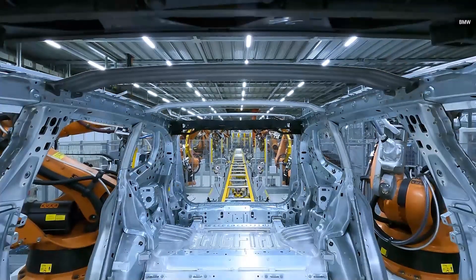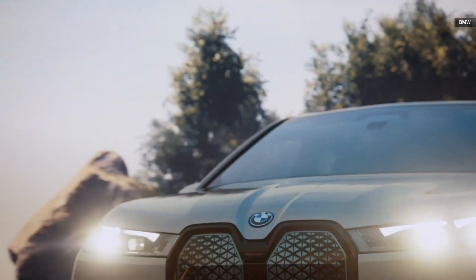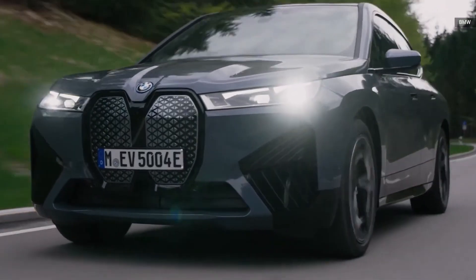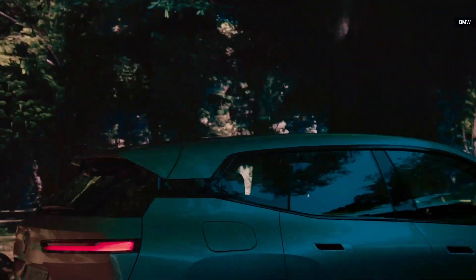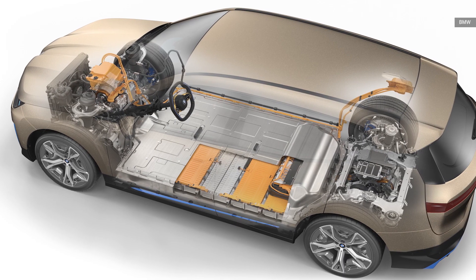If that's not quick enough, the M-powered M60 model with over 600 horsepower is planned for a future release. But available now, the all-wheel drive iX has 516 horsepower and a gigantic 111.5 kilowatt-hour capacity battery pack, of which 106.3 kilowatt-hours is available to the vehicle on a daily basis.